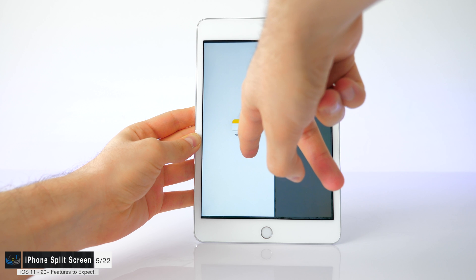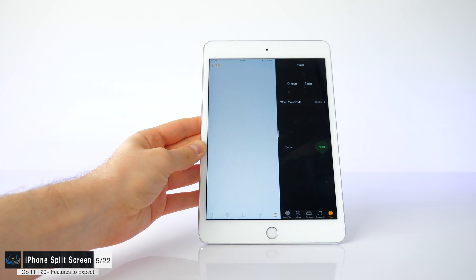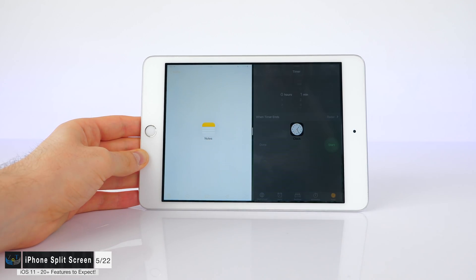Split-screen support for the iPhone is finally set to come in iOS 11. Currently we have this on the iPad and even the iPad mini, letting you use two apps at the same time. On the iPhone 7 Plus and the upcoming iPhone 8, this is also apparently coming. The only difference is that on the iPad you have a vertical interface, whereas on the iPhone the apps would be positioned horizontally — splitting the display into two squares.